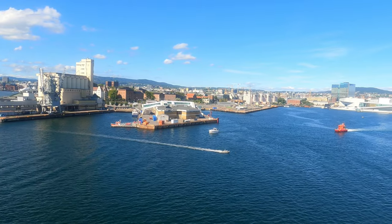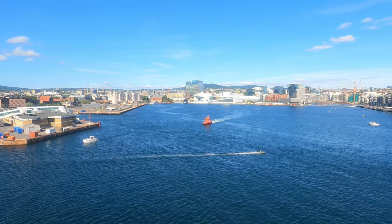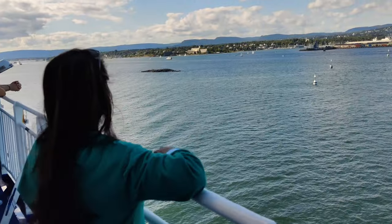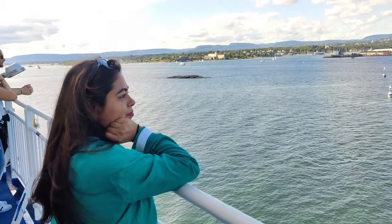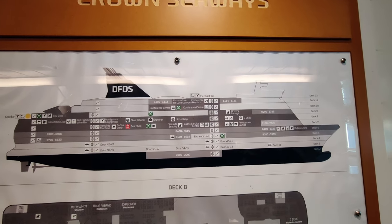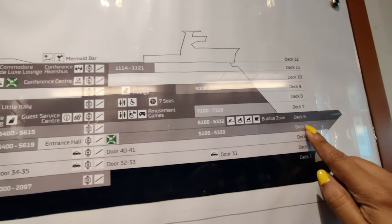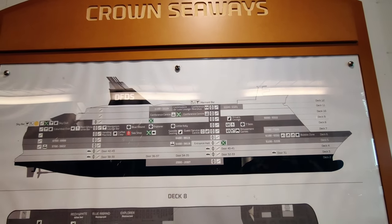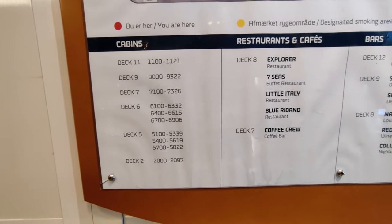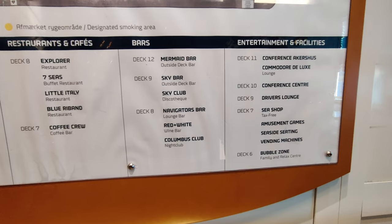Now we are going up to the deck — the view here is so beautiful. The ship has a total of 12 floors. The bottom floors are the parking area, the 5th floor is just rooms, and on the upper floors there are things to explore — cafe, bars, entertainment, all listed on the floor guide.